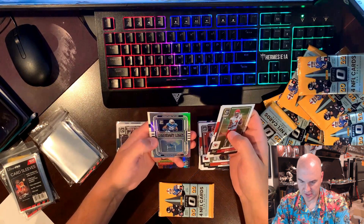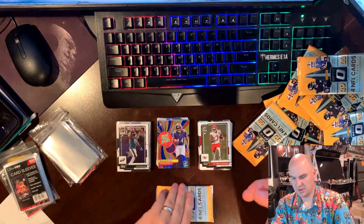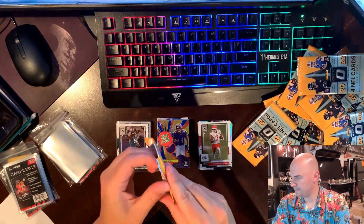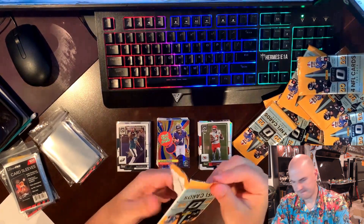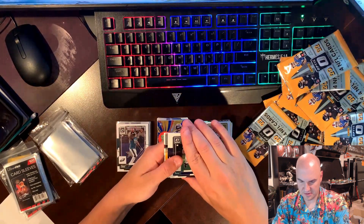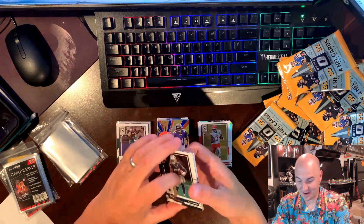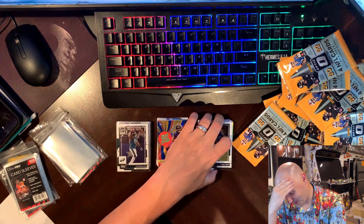Kyle Dugger, Jonathan Taylor on the Legendary Logos, and a Skylar Thompson on the base. All right, last pack magic. No CD Lamb — Mac Jones and Brevin Jones on the hollow, and a Danny Gray. Wow, that was brutal.